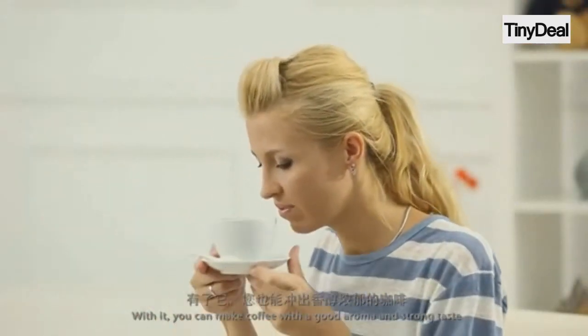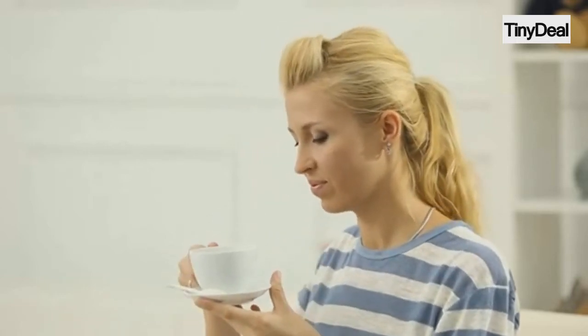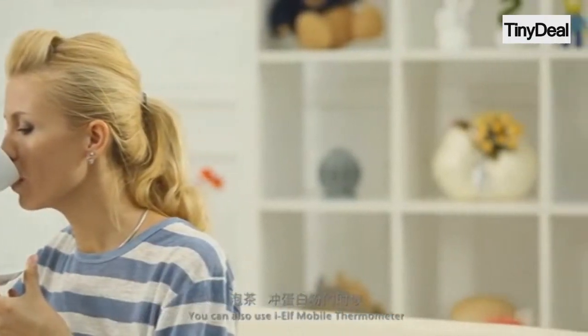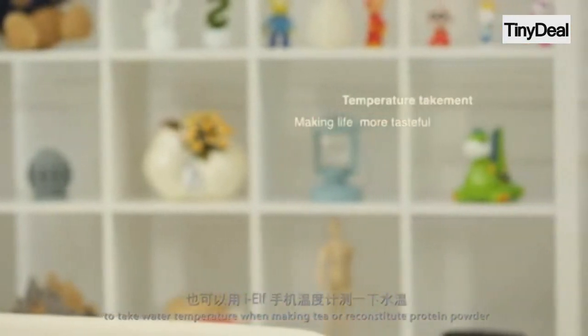With it, you can make coffee with a good aroma and strong taste. You can also use IELF Mobile Thermometer to take water temperature when making tea or reconstituting protein powder.